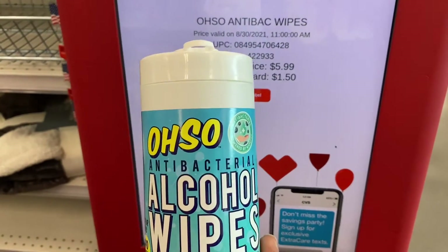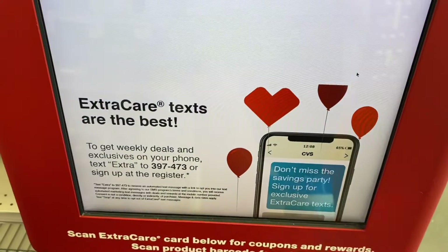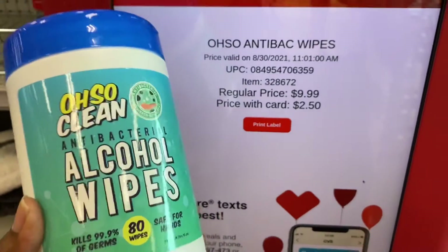So this smaller one comes out to $1.50 at the scanner, and the bigger one is $2.50. I think I'm going to get at least one of the big ones.